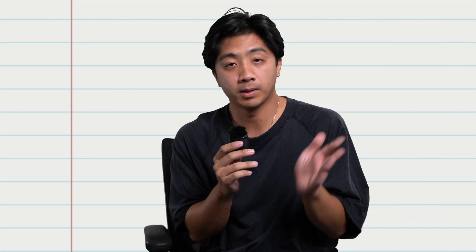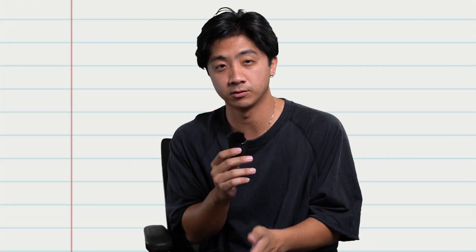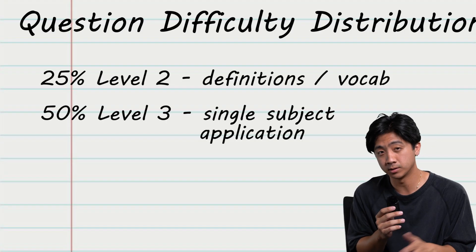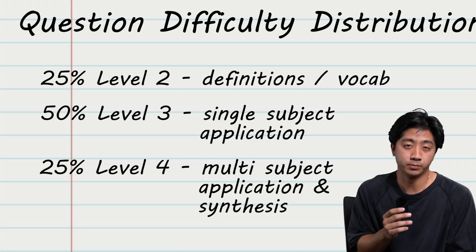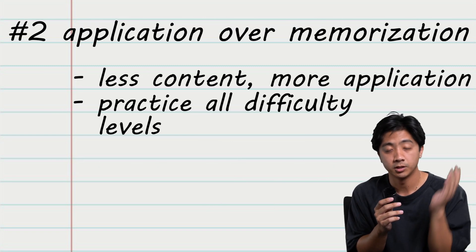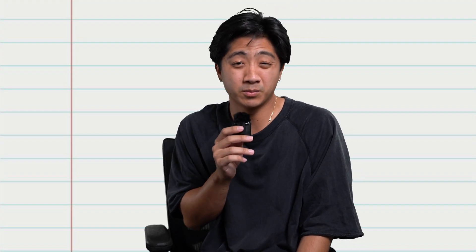With my AP Biology expertise, I've estimated the distribution of question levels on the test. About 25% of the test will be level two — the straight definitions. About 50% will be level three — single-topic application questions. And 25% will be level four — multi-concept application style questions. So when you're doing practice problems, you have to make sure you're seeing every single type of question. A lot of the practice worksheets I see aren't really representative of the test — some have way too many level twos, or not enough level threes.